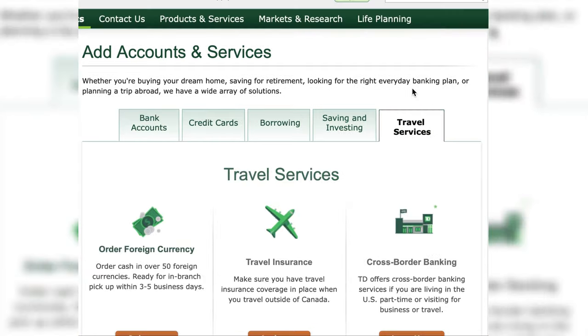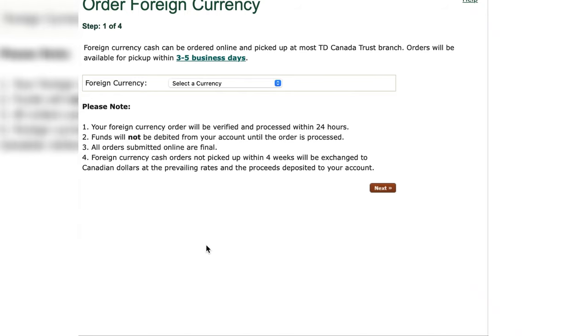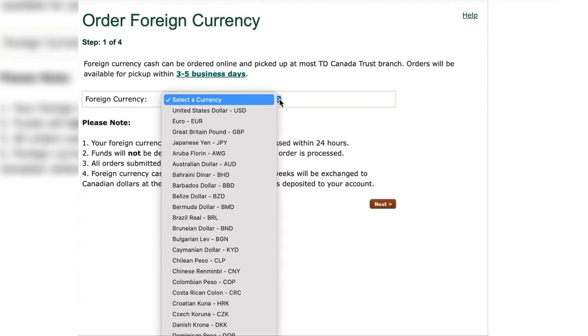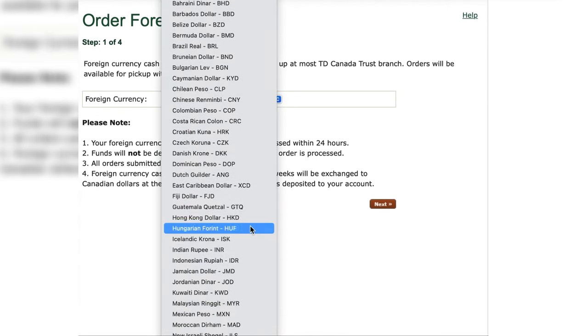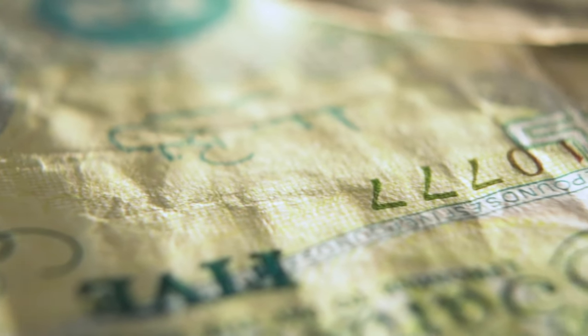In other cases, you can log into your online bank account and order foreign currency to be picked up at your local branch in a few days. The advantage here, in addition to getting the best exchange rate, is that you will get crisp new bills, which in some countries is very important. When I was in Ecuador, US dollars are the common form of currency there, but a lot of vendors scrutinize the money and they won't accept bills that are torn or overly worn out.